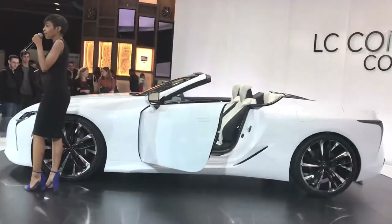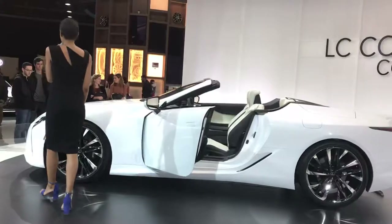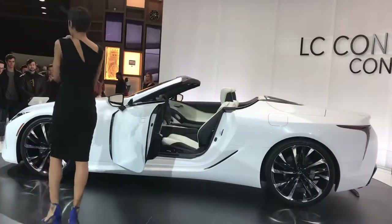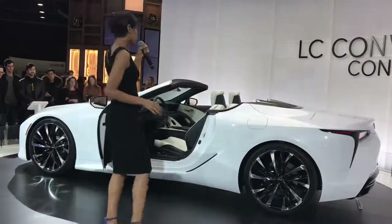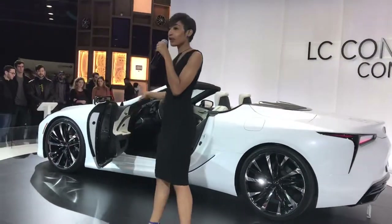We are still going to keep some of the features very similar to the LC500. You still have the spindle grille, but we have triple beam stacked LED lights. As the vehicle spins around you'll also notice these are 22-inch wheels.